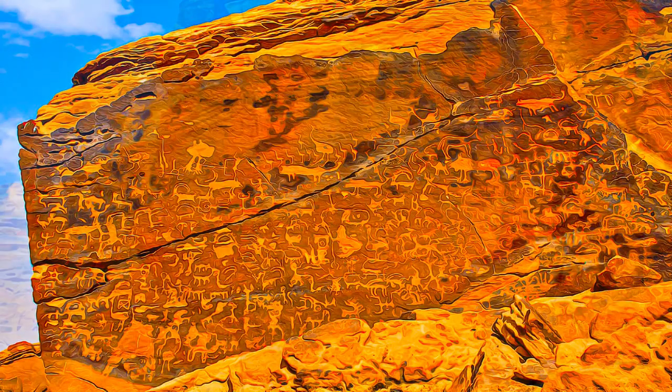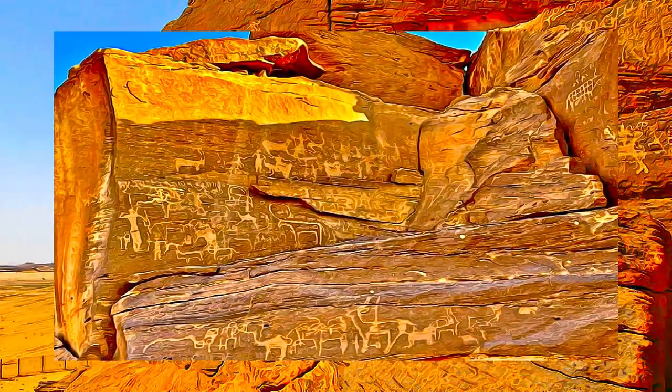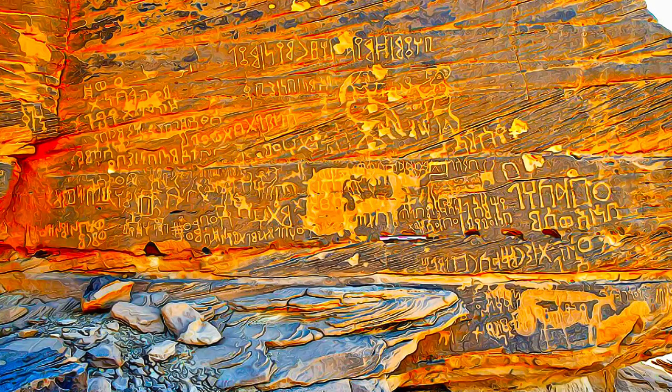Travelers and armies camping on the site left a wealth of rock inscriptions and petroglyphs through the ages and up to the late 20th century, most of which are preserved in pristine condition.